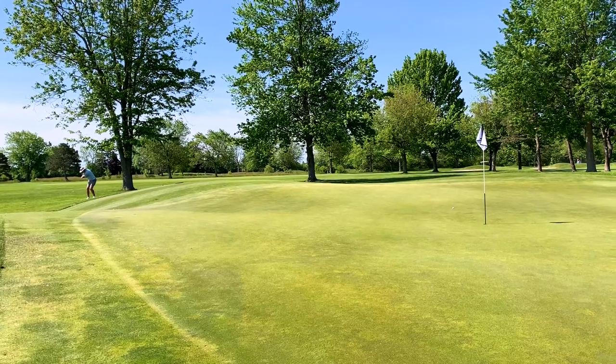No matter what's going on, no matter which way the wind blows, a player is going to have to really work for a score here.